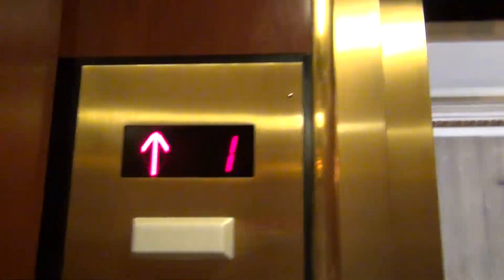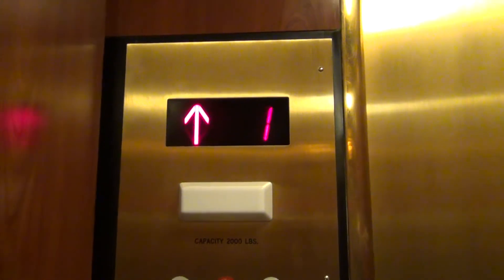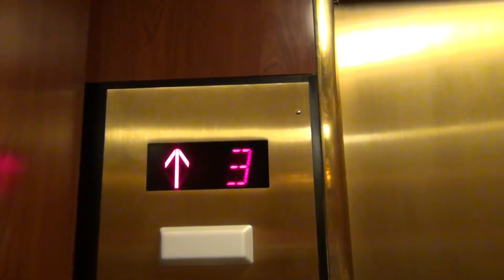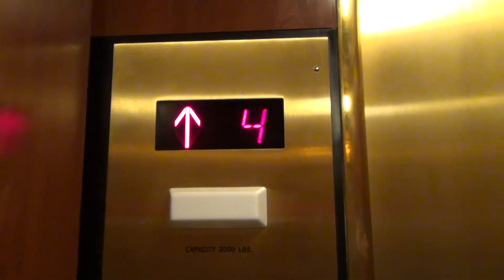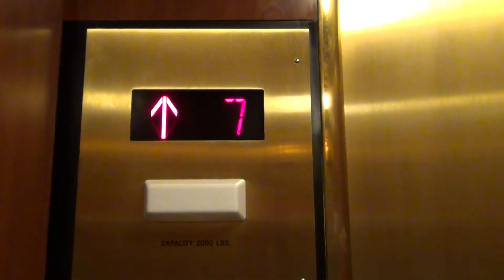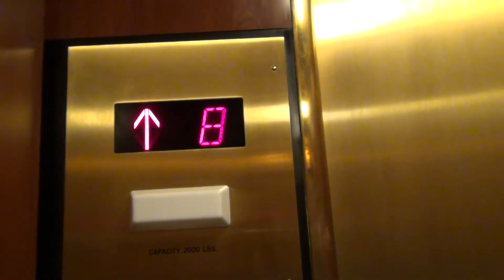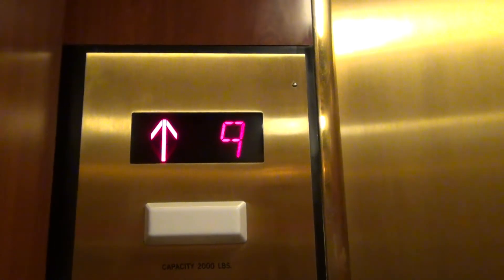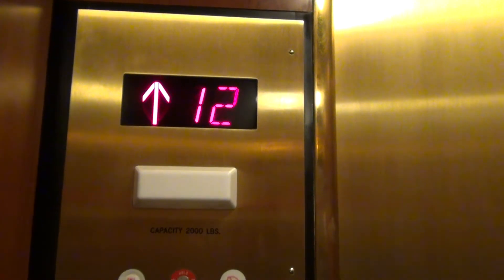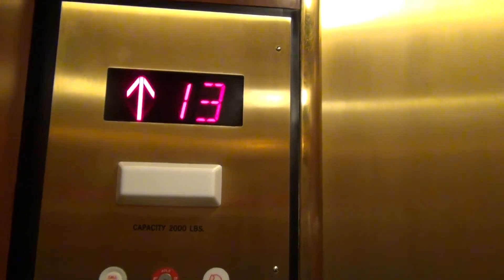Let's try to go up to 15. 15 is locked. 14. There's a door. It's the original indicator over there. Fan is off. It's a little bumpy. Here we are at 14 — the button already went out.